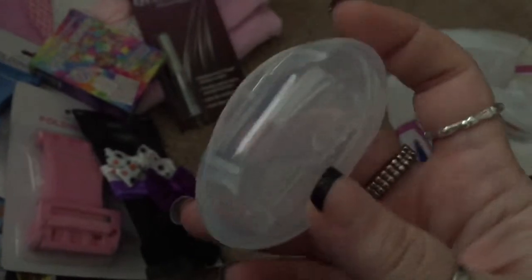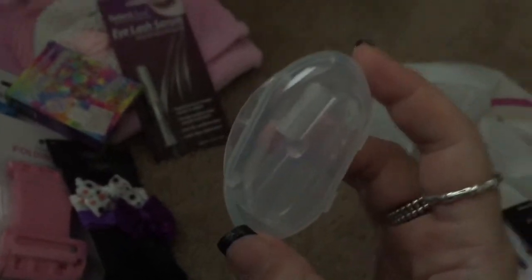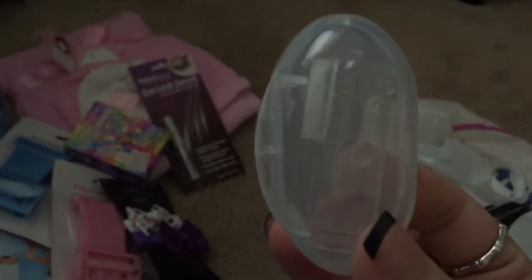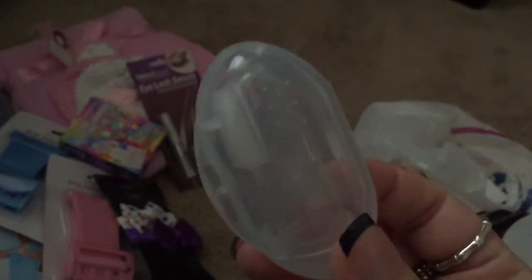Then I got Gracie this — it's like a baby toothbrush. It just comes with its own carrying case, and what you do is slip it over your finger and brush their gums with it. So I got one of these.